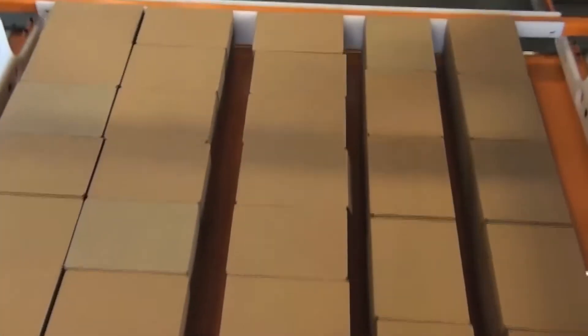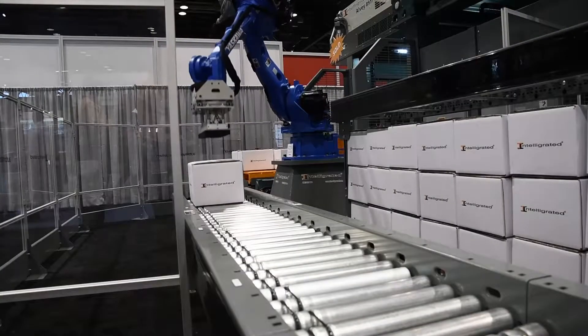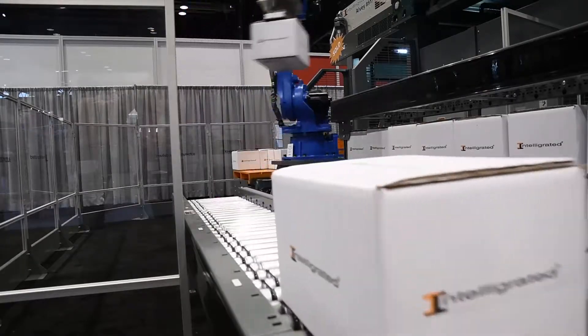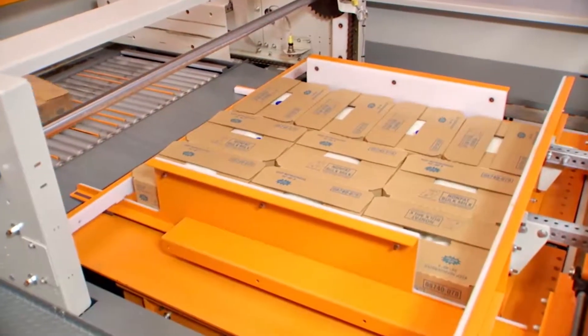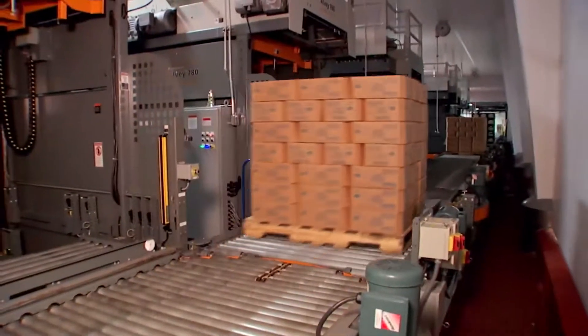The technology continues to evolve, both in conventional and robotic palletizing. As sensing technology improves, more information becomes available, and computational power increases, there are advances every day. These advances are being leveraged to address the challenges customers face — changes in packaging, labor issues — all this evolution of technology is being brought to bear to solve those problems in better and more cost-effective ways.